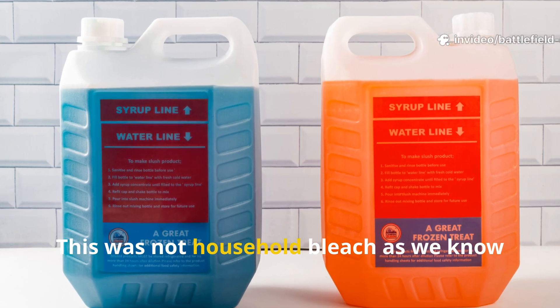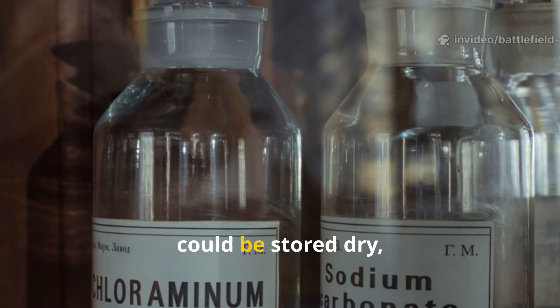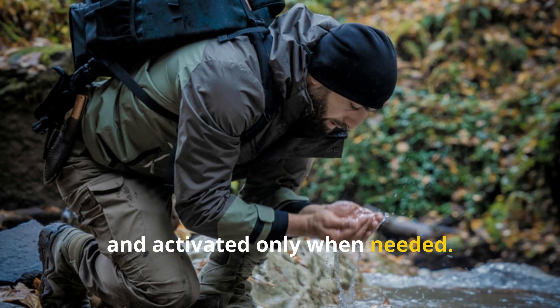This was not household bleach as we know it today, but a stabilized chlorine compound that could be stored dry, transported easily, and activated only when needed.